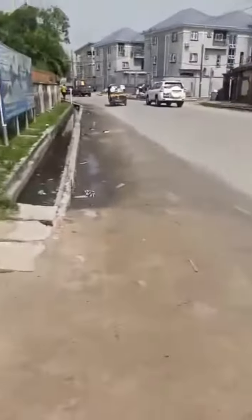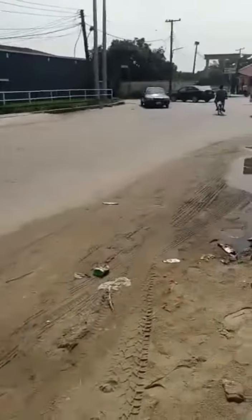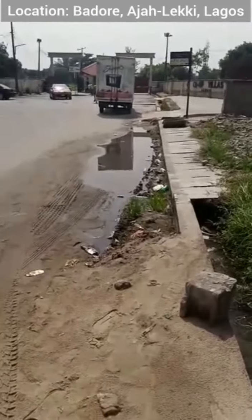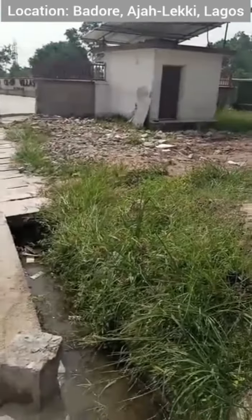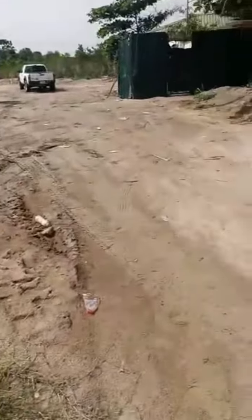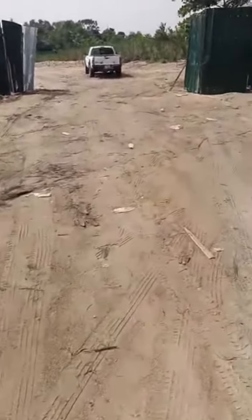Good day, homebuyers and investors. This is a Genesis estate called Feshtru, Badore. And as you can see, this is a cooperative villa down there as their neighbor. Right here we have the ATM machine gallery. You are welcome to Genesis estate Feshtru.